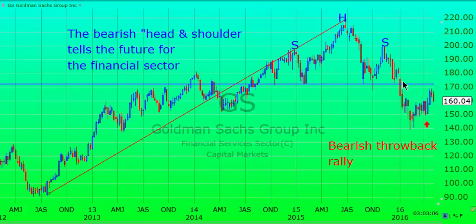Goldman Sachs broke through the support level at the very beginning of January this year. It fell for the next five to six weeks when the general market had a big plunge. Then we got the throwback rally, which is normal — that's what we've had over the last two to two and a half months.